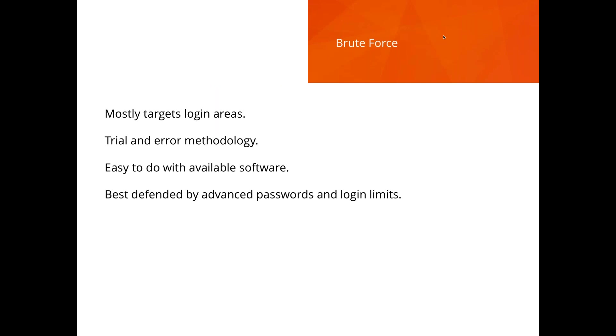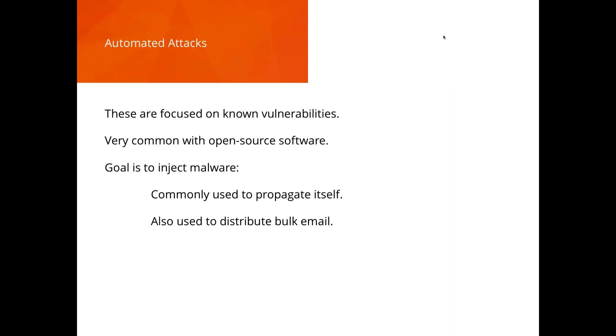Brute force attacks use software that attempts to log in over and over again — targeting login areas, trying usernames they may know. Defenses: implement login limits, lock accounts after five failed attempts. You should also require two-factor authentication — it shouldn't be possible for someone to try a password repeatedly. And as a user, make sure your password is complex: characters, numbers, letters, uppercase, lowercase — make it as difficult as possible.